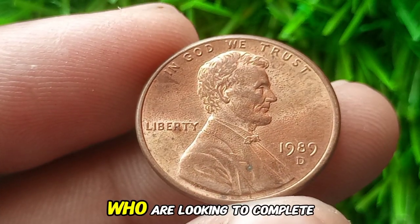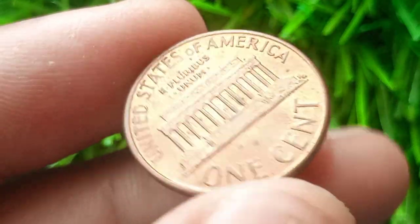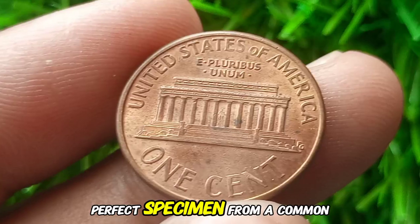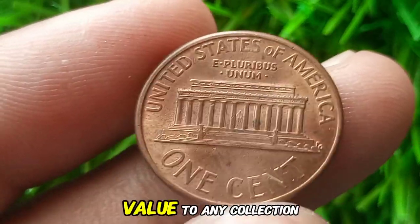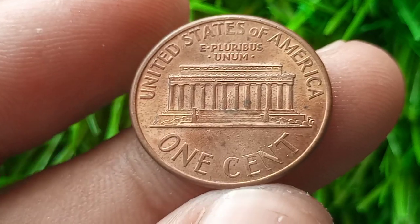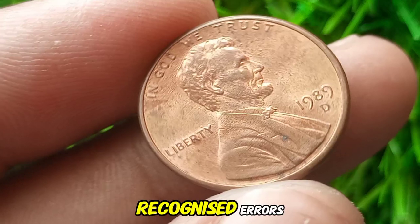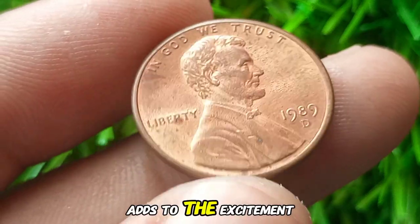These coins attract collectors who are looking to complete high-quality sets or invest in rare finds. For most collectors, it's about the thrill of finding a near-perfect specimen from a common year. A 1989 D penny in mint state adds value to any collection, especially for those focusing on Lincoln cents. Moreover, people are always searching for coins with errors or varieties. Even though there aren't widely recognized errors for the 1989 D penny, the possibility of finding one adds to the excitement.